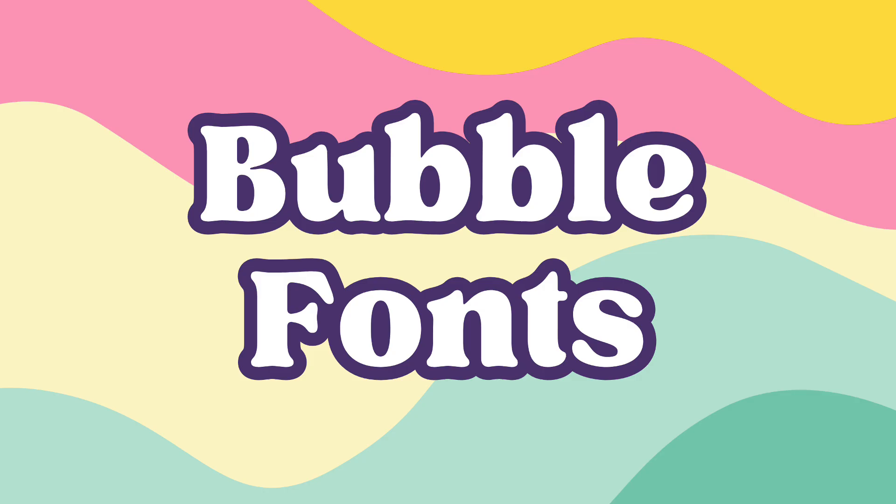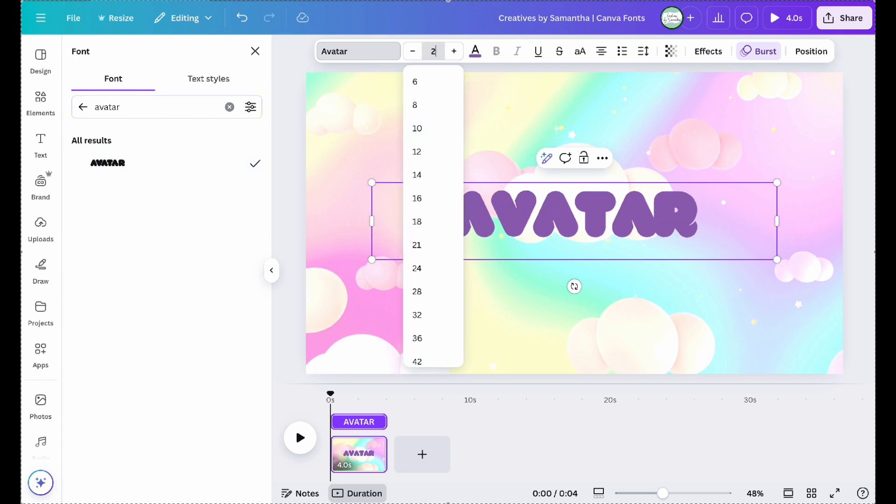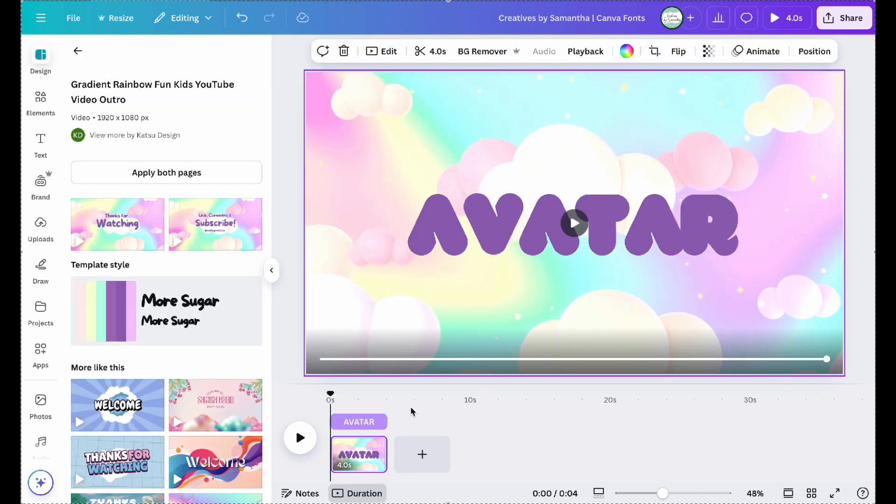Here are my top 14 favorite bubble fonts. First up: Avatar, and Mango AC.